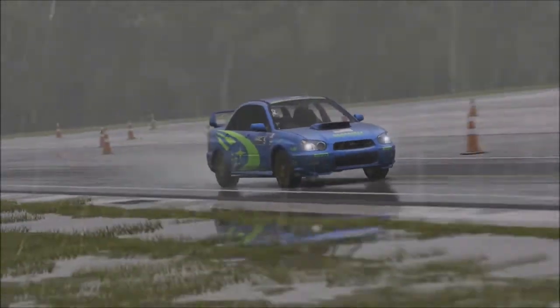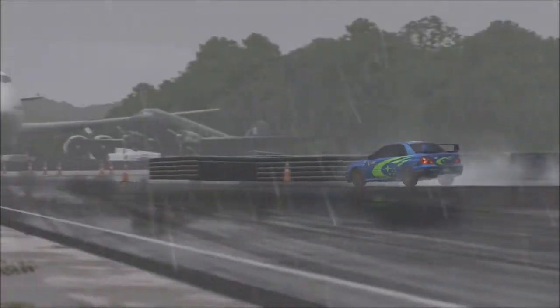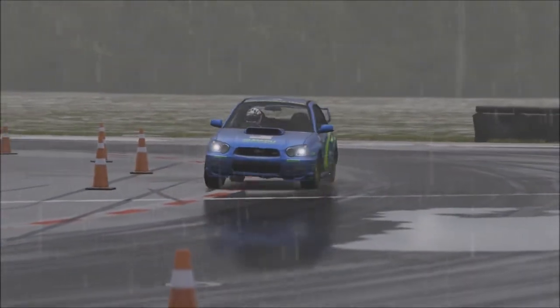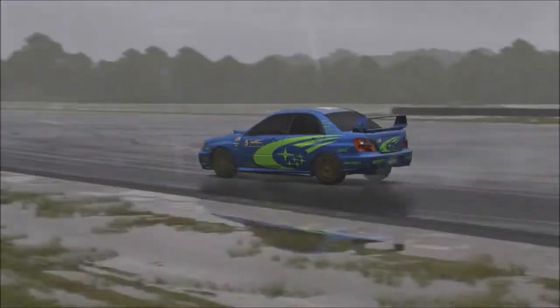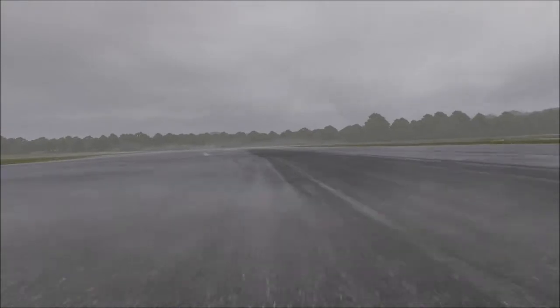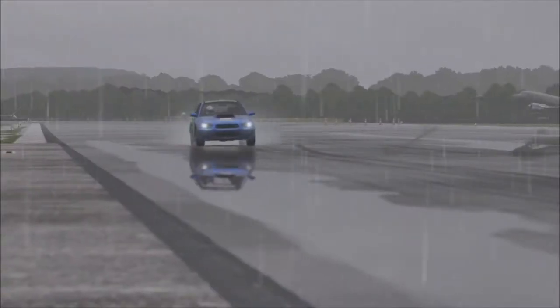How does the 2004 Impreza drive? Well, it drives very similar to pretty much every other Impreza you drive in this game, which basically means it's a nice driving car. Understeer is very much present in this vehicle — it is sort of only low to mild understeer, but it's always present, you can always feel it, and it is definitely a factor in the way these things drive.